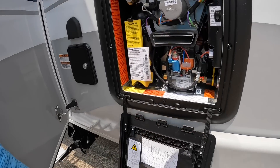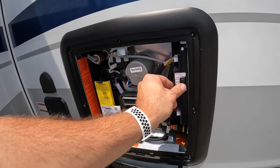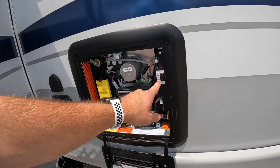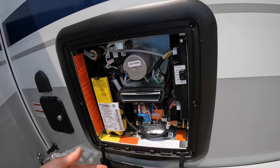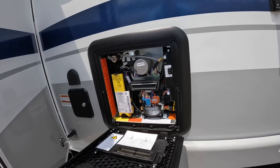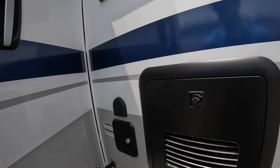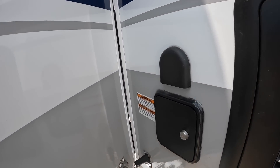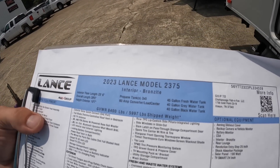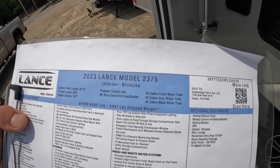The Truma Aquago tankless on-demand water heater — from prepping a few units I believe it's gas at lower settings and AC at higher settings, as I notice it ignites like propane when turned down. Right here is where you fill your onboard water tank. This camper has a 45-gallon fresh water tank, a 40-gallon gray water tank, and a 40-gallon black water tank.